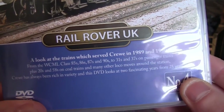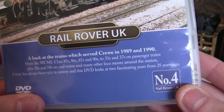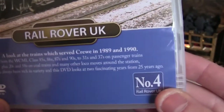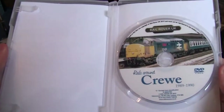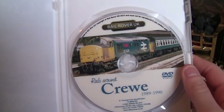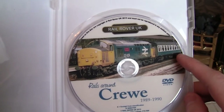It also says that Crewe has always been rich in variety and this DVD looks at two fascinating years from 25 years ago. It's a DVD video, not Blu-ray, and it's number four in the Rail Rover UK series. Opening it up, you can see a very nice disc inside with a Class 37 hauling a rake of coaches.